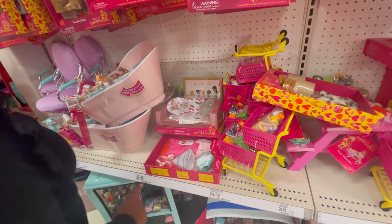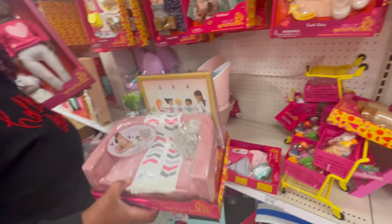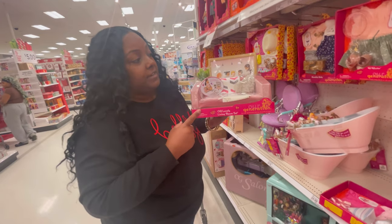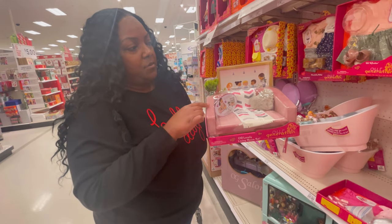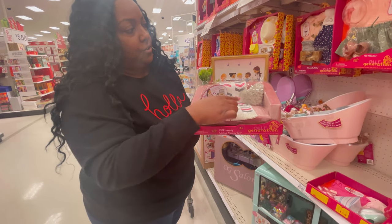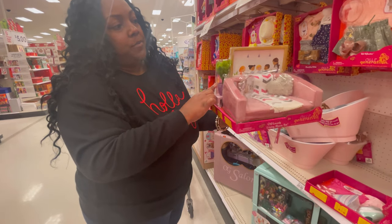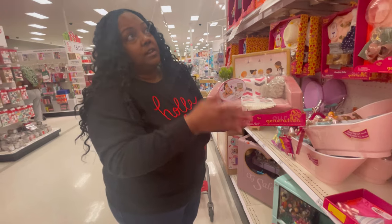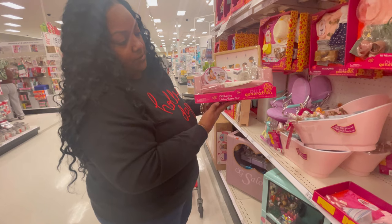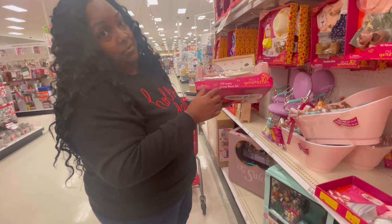We've got a living room set here for $24.99. It's really nice and heavy — for $24.99 you get a living room set with a microfiber type velvet sofa, a throw with cute little pillows, her TV, and a cute little potted plant. So she can have her own little living room set to watch her TV while she's petting her puppy and grooming it. It's the Our Generation Lovely Living Room Set.